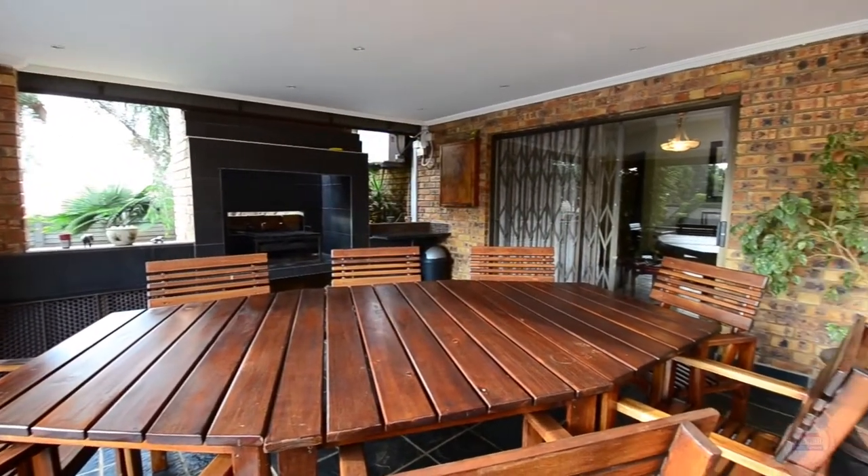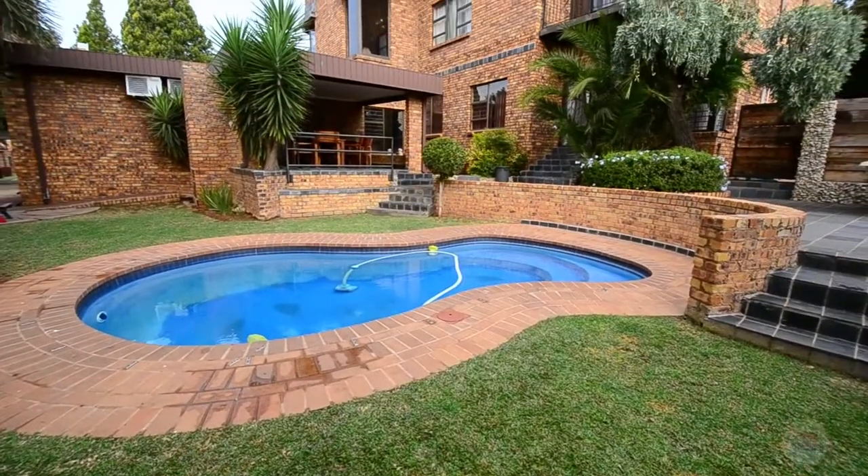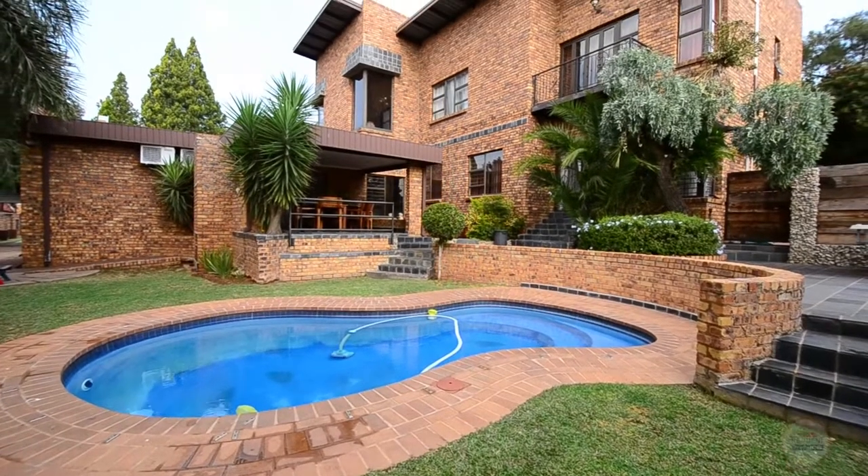Outside there is a covered patio which features tiled floors, downlighters and a built-in braai. The patio leads out into the garden which hosts a sparkling swimming pool.